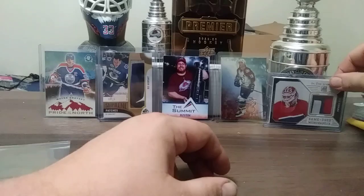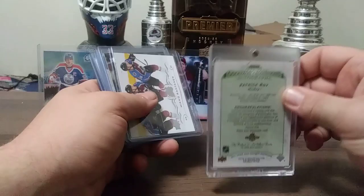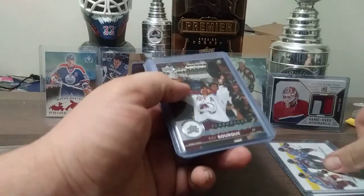We have this Patrick Roy autograph from Goodwin's Champions, 2017 Upper Deck — my first Patrick Roy autograph. Miko Rantanen Triple from 18-19 Upper Deck. Ray Bourque Flashbacks, Day of the Cup — pretty nice one. You've seen that a few times in the background.